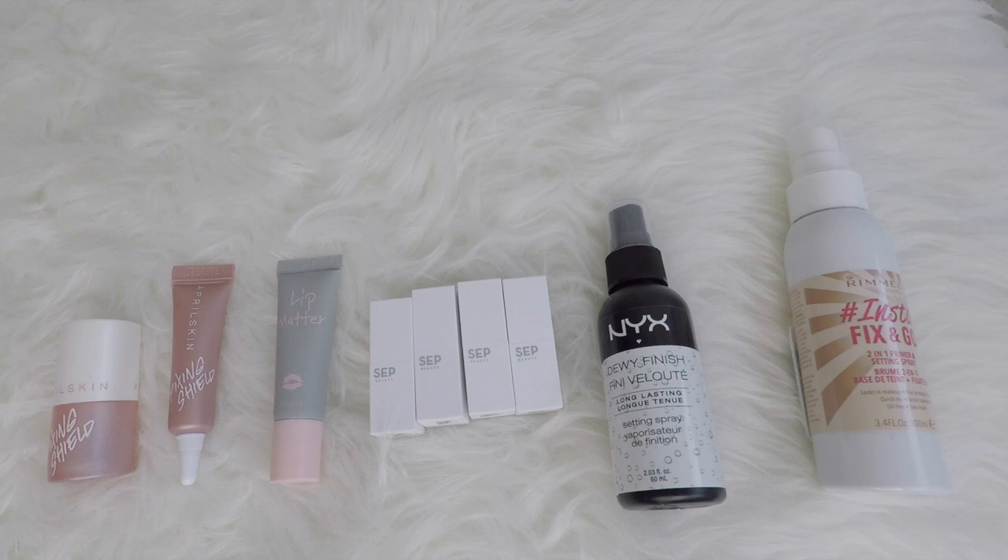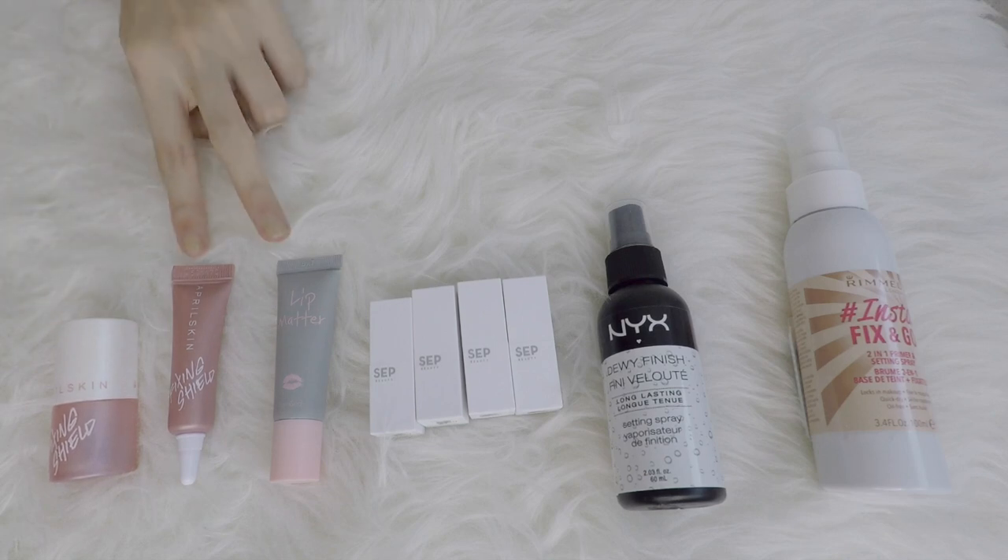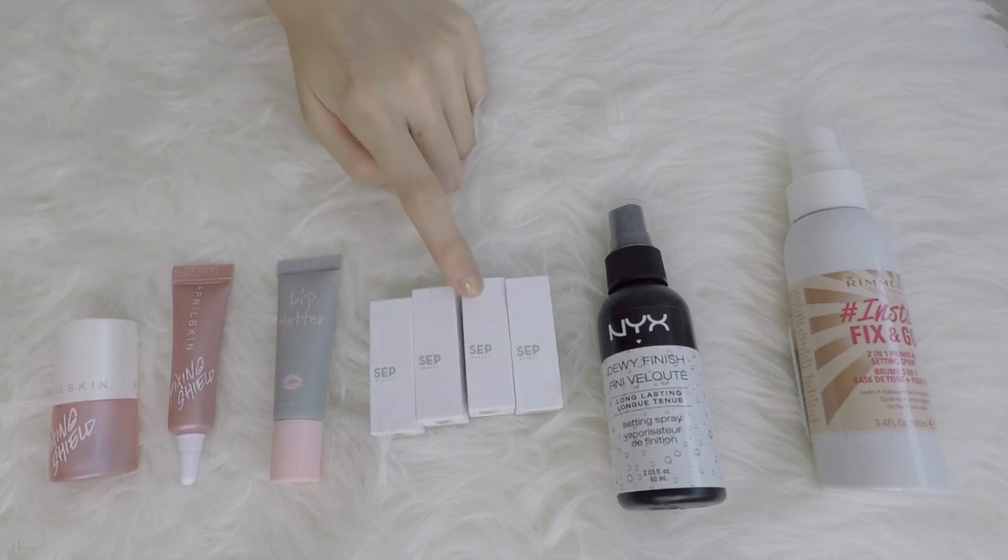We are at the last category, which is what I call makeup setting. For eye setting, I have this from April Skin, the Fixing Shield — you can use this on your eyeliner, eyeshadow, and mascara. Amazing. I only have one and I'm very happy with it. And then for lips, I have six.